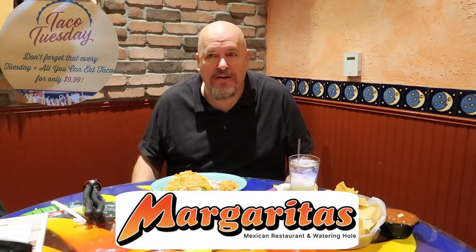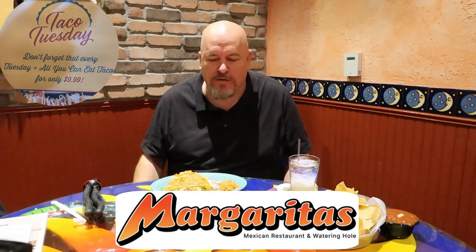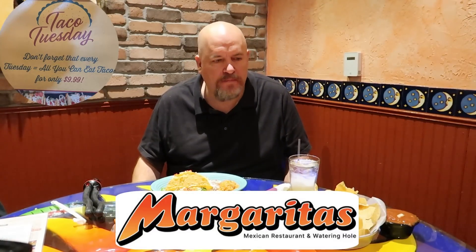I'm back at Margaritas for their all-you-can-eat taco night. I'm really excited — this is one of the best deals around. They have great service and great food. I got here about 4:30, a little early, before the regular dinner crowd gets here.